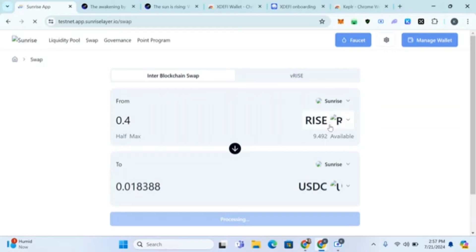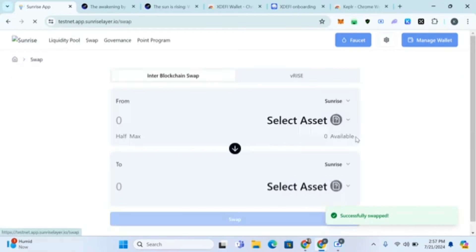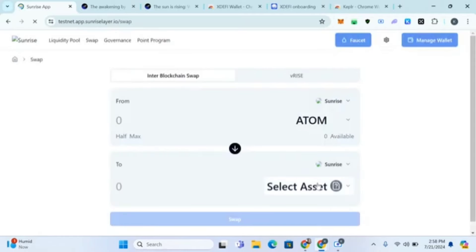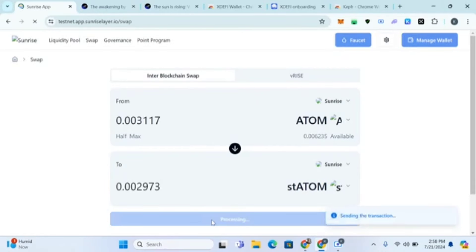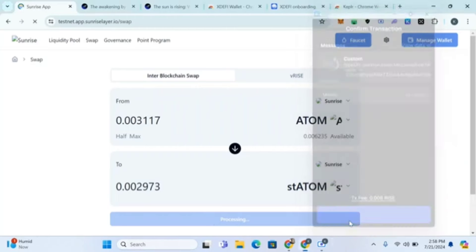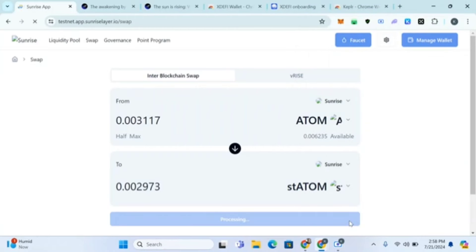Do up to 20 swaps total. I'll just show three different ones here, but make sure you do up to 20 swaps on your own time. You can also swap ATOM into sATOM or any of the other coins — just click 'Half' and swap. Make transactions and aim for 20 swaps.